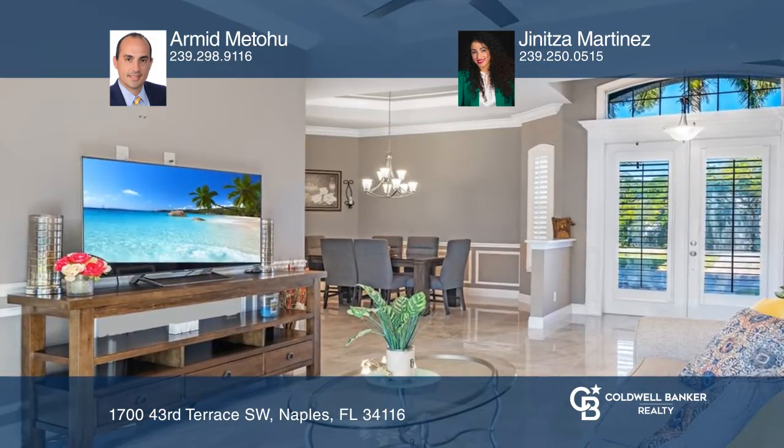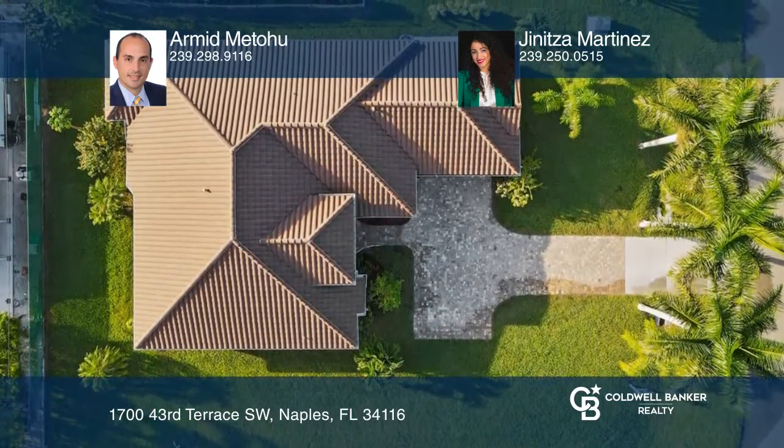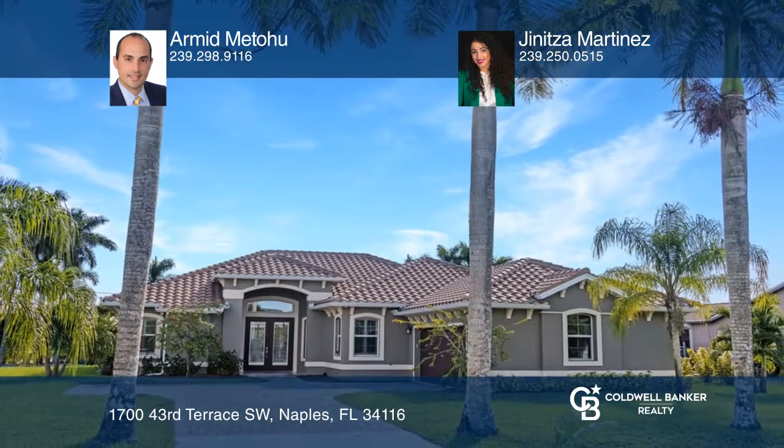The yard is ready for your pool with a bathroom located on the side of the lanai. Check out this property for yourself by scheduling a tour with Armid Metehu and Henita Martinez.